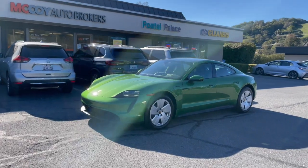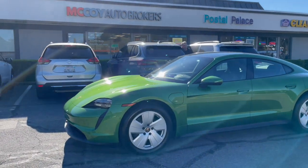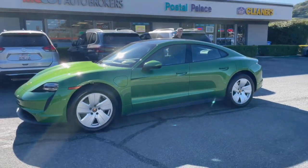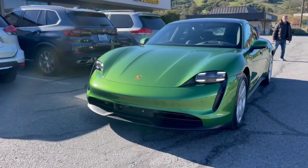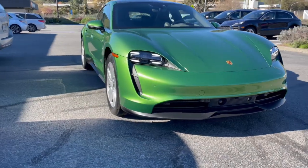If you'd like to special order a Porsche Taycan just like our client did, contact McCoy Auto Brokers today — Yelp's number one rated auto broker in Marin County. Don't forget to follow us on Facebook, like our page on Instagram, and see what makes McCoy Auto Brokers the number one auto broker in Marin County. Thanks for tuning in and we look forward to connecting with you.